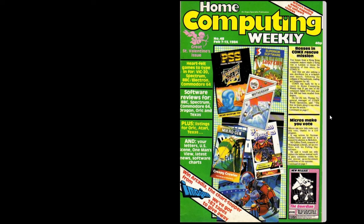Moving on to the third magazine: issue number 48 of Home Computing Weekly, covering 7th to 13th February 1984. This is a great Valentine's issue, with heartfelt games to type in for the VIC-20, Spectrum, BBC, Electron and Commodore 64 - and that's the game I'm going to be looking at. It also mentions software reviews including Crystals of Zong for the Commodore 64, which I reviewed on my Witchfinders Gaming Vault series. There's also a competition to win Arcadia from Imagine - 182 tapes to give away, which seems like a rather random number.